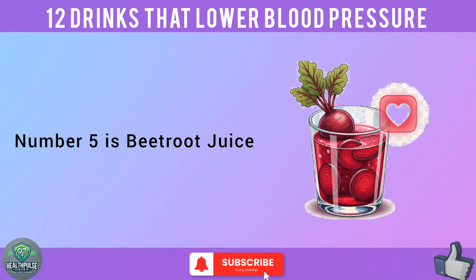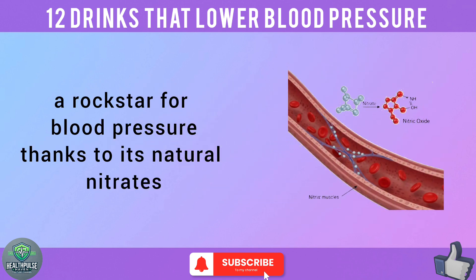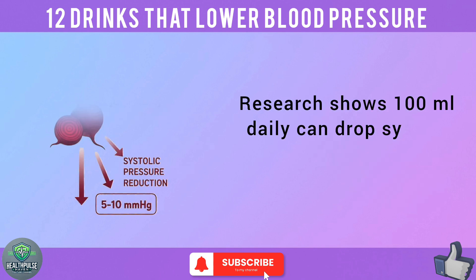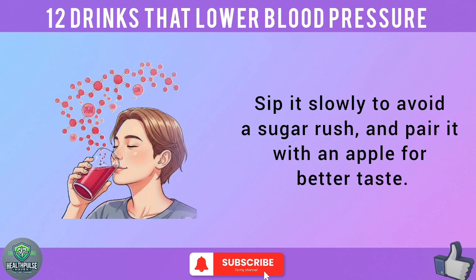Number 5 is beetroot juice — a rock star for blood pressure, thanks to its natural nitrates that convert into nitric oxide, relaxing artery muscles. Research shows 100 milliliters daily can drop systolic pressure by 5 to 10 mmHg in just one week. Sip it slowly to avoid a sugar rush, and pair it with an apple for better taste.